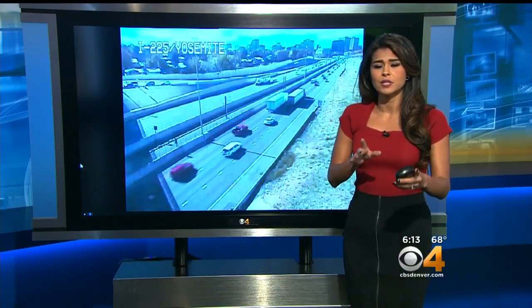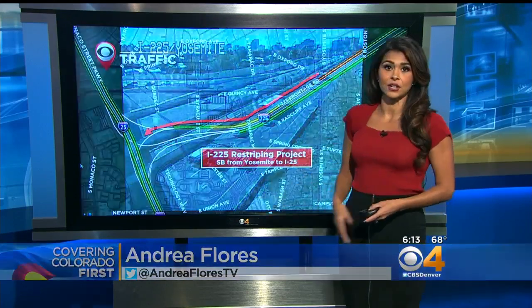Our traffic specialist Andrea Flores has the detail. CDOT is constructing a pilot project to expand one of the worst bottlenecks in the region, I-225 southbound through the Denver Tech Center.